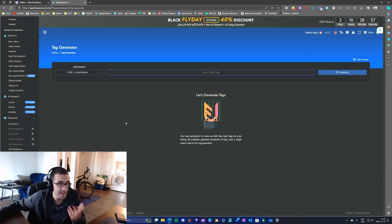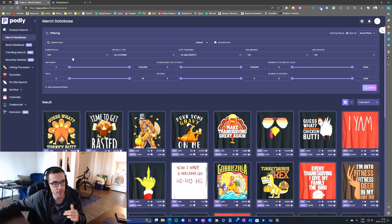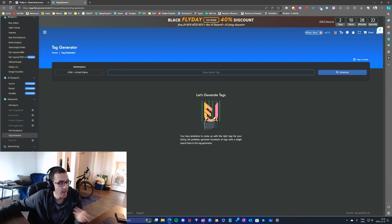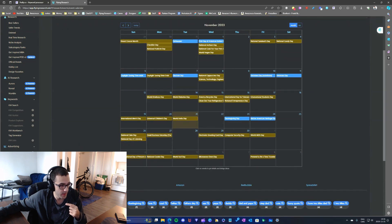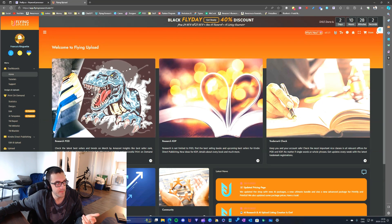Another feature I've been using is the tag generator, which I use to create tags and keywords for my Redbubble, Merch by Amazon, and other marketplace designs. In my previous video I showed how you can bypass this using the keyword processor with Podly. I also use the events calendar and the trademark search in Flying Research.